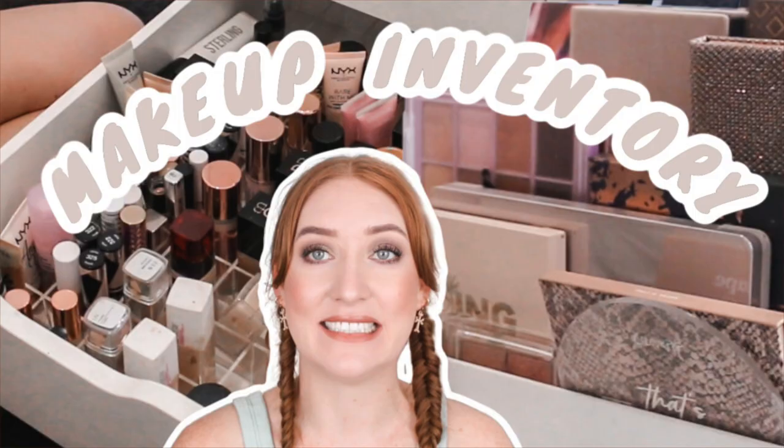I recently did a makeup inventory — if you haven't seen it, I'll link it down below — and I was pretty shocked with the numbers.